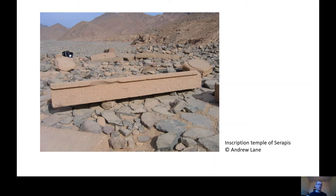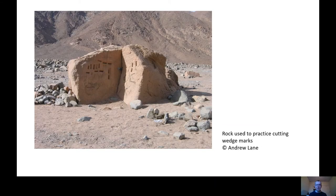There are also the houses of the workers, and even a small bathhouse in this incredibly arid area. One of my favourite pieces of archaeology is this block of stone, which you can see has been worked — it has lots of small holes in it. That's where the stonemasons practiced cutting their wedge marks, which would be used to extract the stone at the quarries at the tops of the mountains. So they were practicing on this easily accessible block.